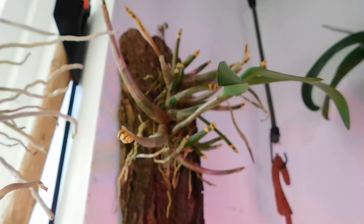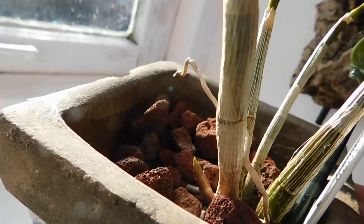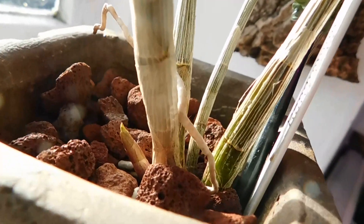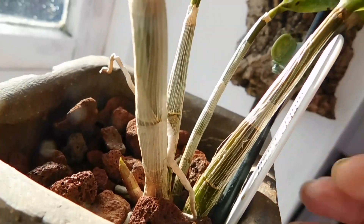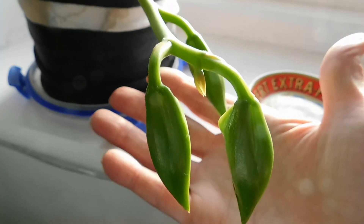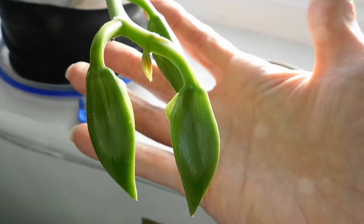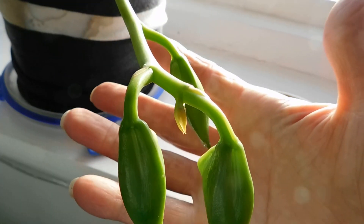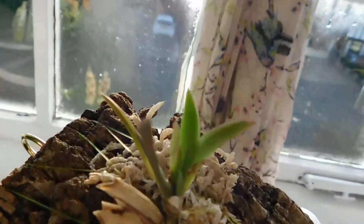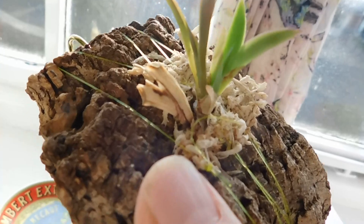This Kingianum here on the wall is developing a new growth, as is this little one here, just tucked there — and that one is of course very old. These are the three big buds on the Catasetum Pleatum Yellow Giant — look at them. This is one of the other Tulumias — this is Tulumia Peach, and this one is mounted. I've got this piece here and that piece over there.